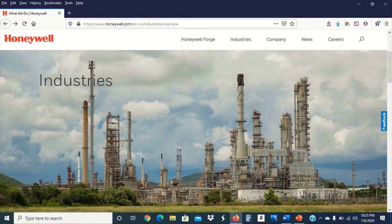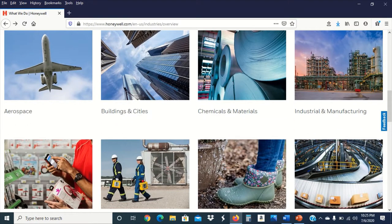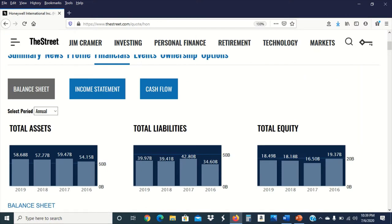Honeywell is a very diverse company — it makes so many products for various industries. The company manufactures aerospace related products, products for buildings and cities, chemicals and materials, industrial and manufacturing equipment, various retail related products, safety equipment, sporting goods, and supply chain related products as well.